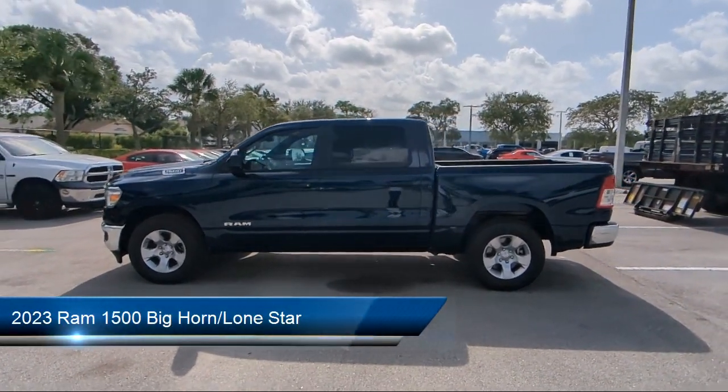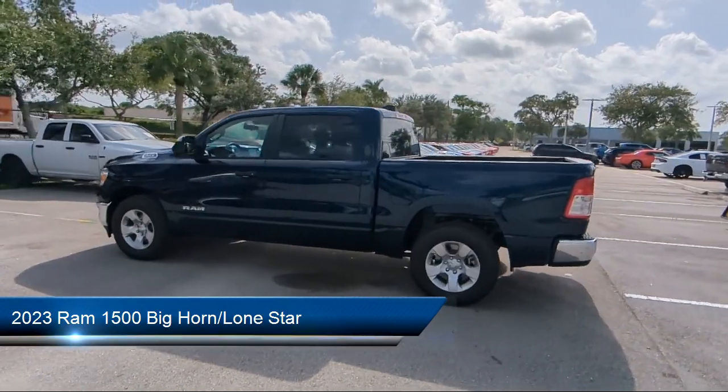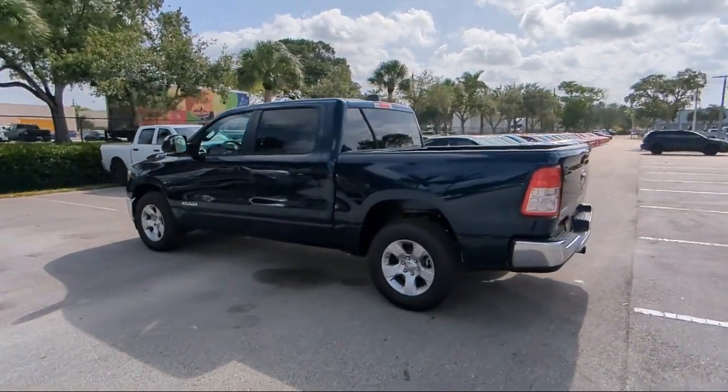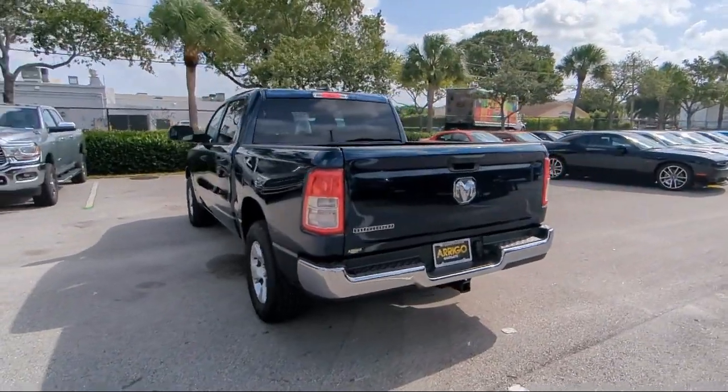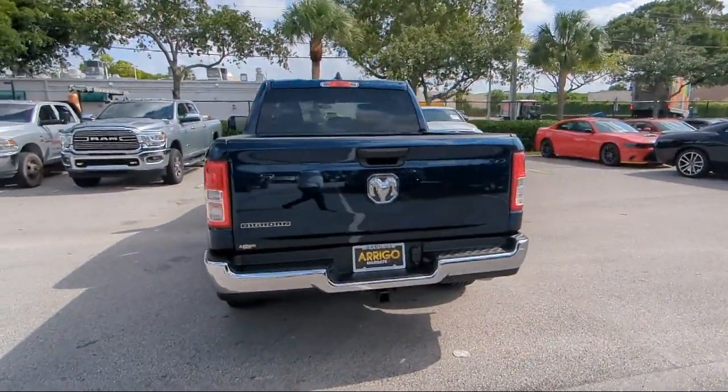It comes equipped with Rear View Camera, Trailer Tow Group, Sirius XM Guardian Emergency Communications System, Chrome Bumpers, and Keyless Entry.